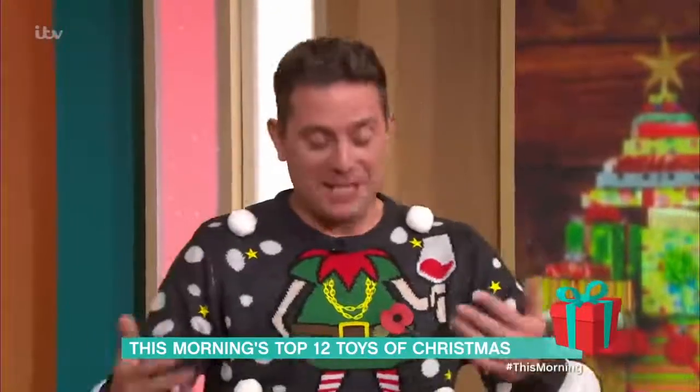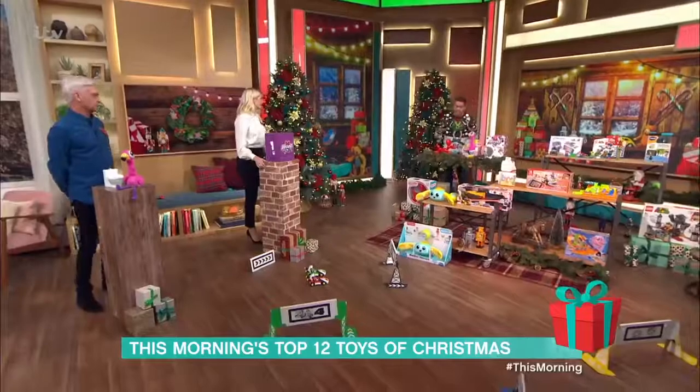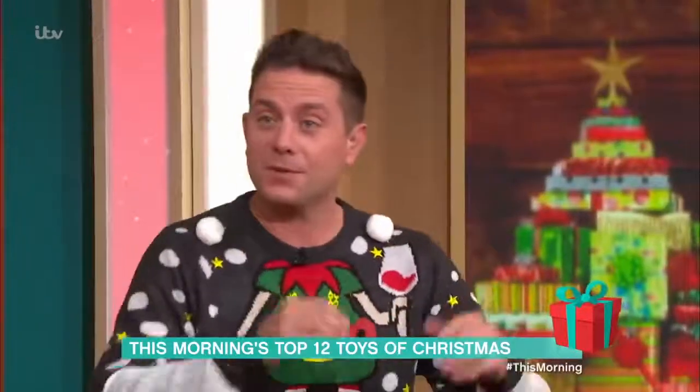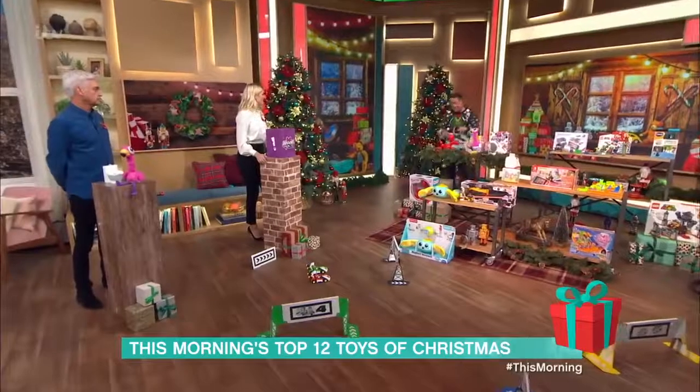Toy shops are going to be closing as of tomorrow, but you can still buy online. It's not ideal, but we hope down the line we can go into stores again. So let's begin, shall we?